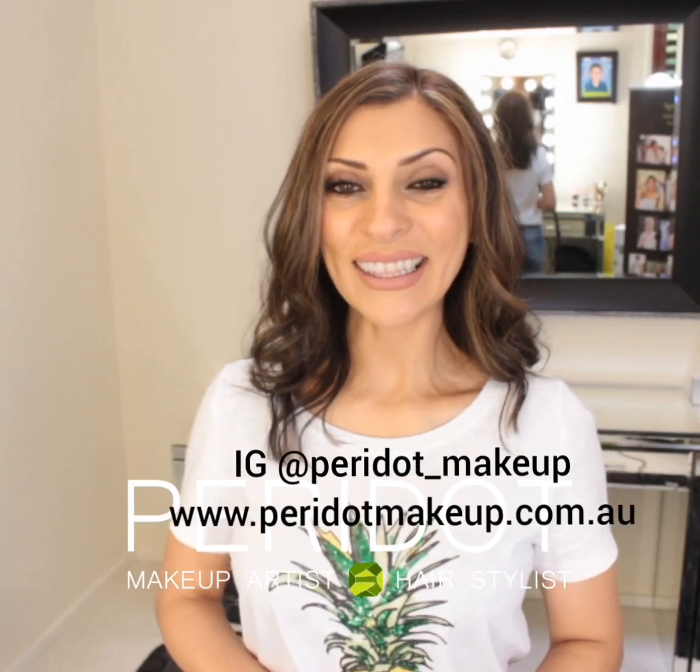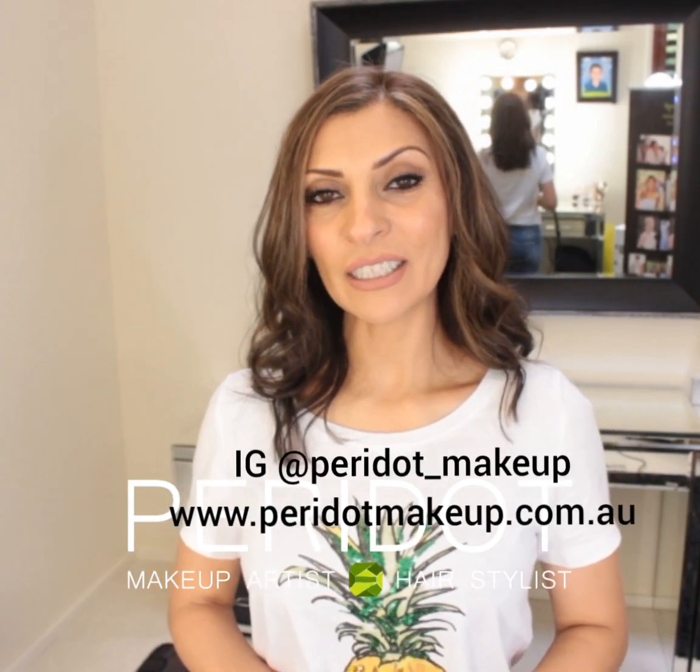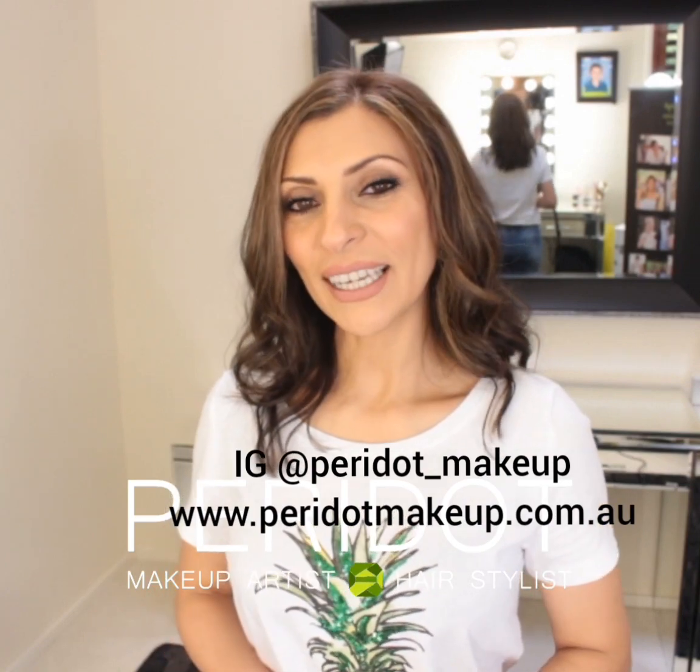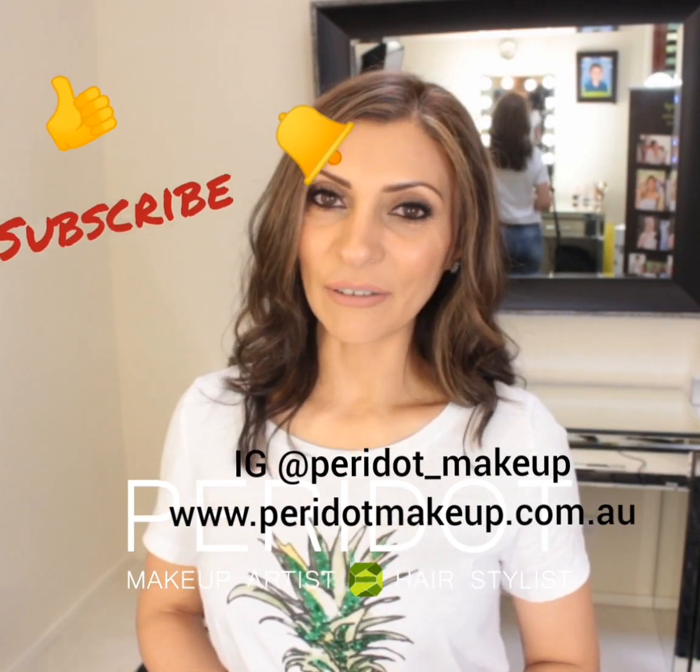I hope you enjoyed this episode. I'll be making more of these in the near future because there are simply so many trends I see on a daily basis that I shake my head over. If you have any questions or comments, please feel free to leave them below. I'm Rasha from Peridot Makeup — don't forget to like, subscribe, and share the love. Love ya.